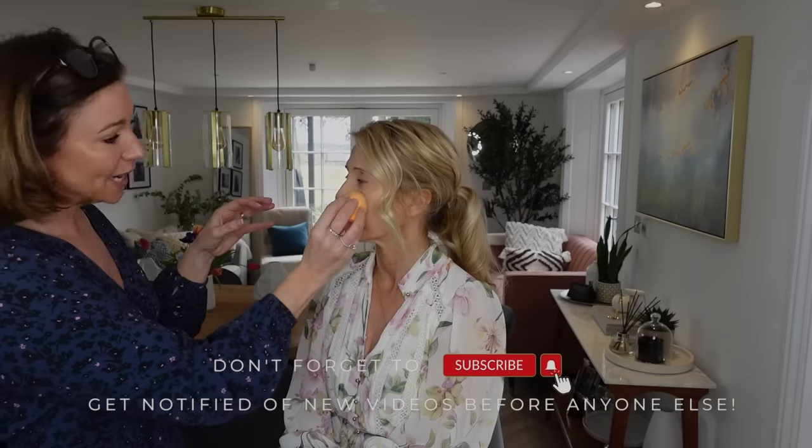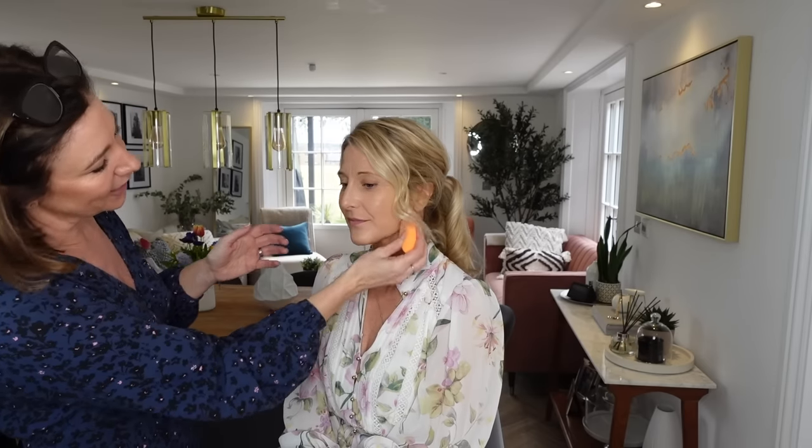About the beauty blender sponge: they come dry, so don't use it like that because it will soak up all your product. Pop it under the running tap, keep squeezing so it expands. Then rather than swiping your foundation on, you dapple — lots of little pats. It blurs the area beautifully. You don't want to feel like your makeup is wearing you.